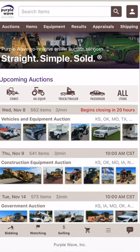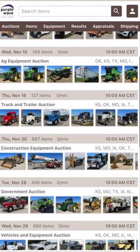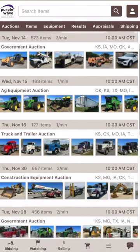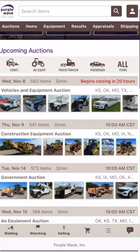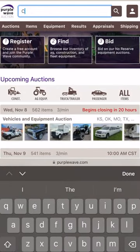Want to share a great find from Purple Wave with others? Whether it's that ideal dozer for your boss or a new combine for your farm team, we've made sharing a breeze. Today, we're hunting for the perfect combine. Just type the item you're looking for in the search bar at the top.